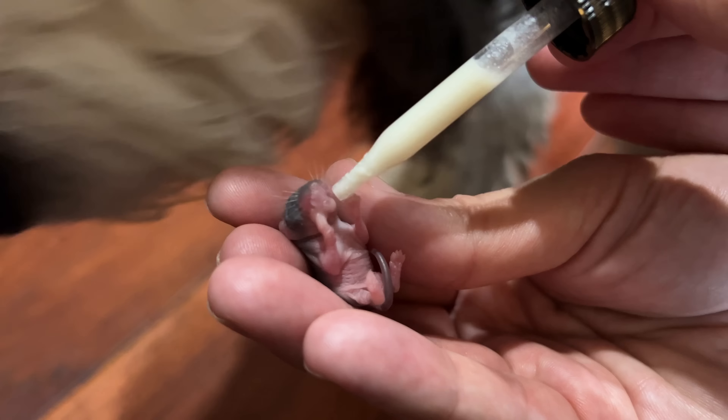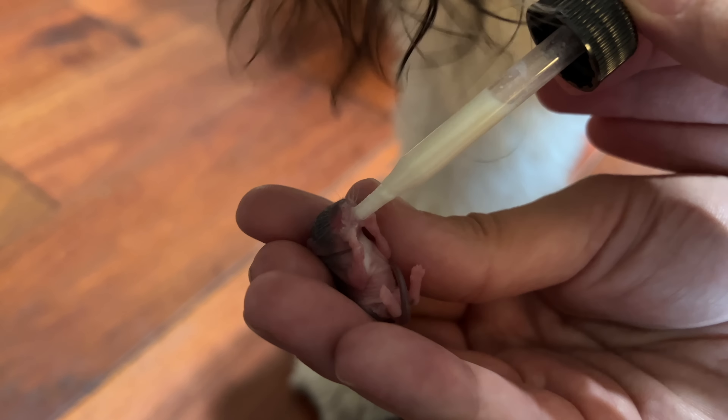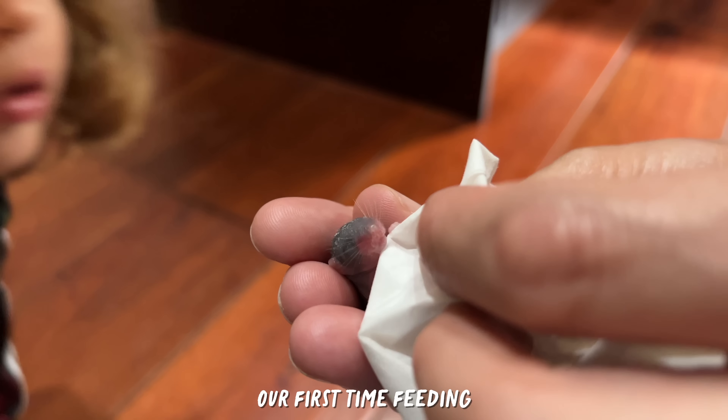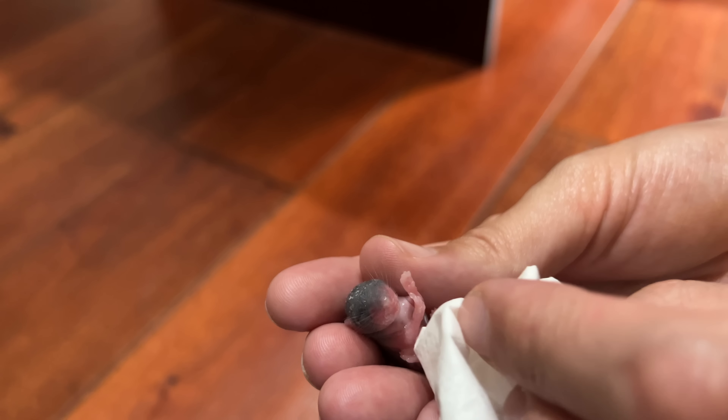Oh, he drank it! Tiki, leave it. Oh, I'm just getting it all over him. Our first time feeding. Sorry, baby mouse. We're learning.